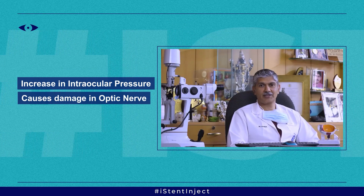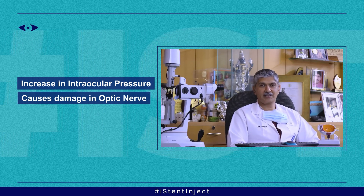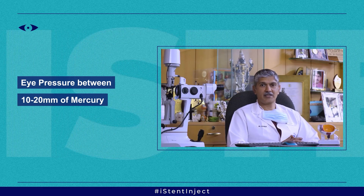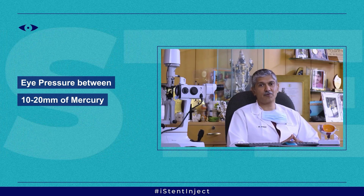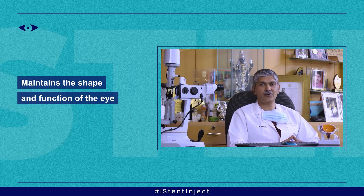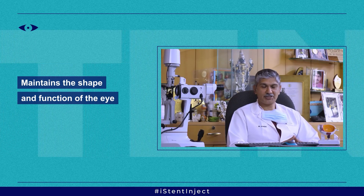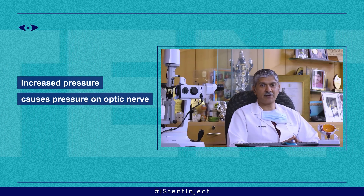Glaucoma is a condition wherein there is an increase in the intraocular pressure of the eye, and this can lead to damage of the optic nerve and blindness. The eye has a pressure which can vary from 10 to 20 millimeters of mercury, and this is important to maintain the shape and the function of the eye. Fluid is constantly being produced and drained out of the eye, but in some cases the drainage gets reduced and the pressure in the eye builds up.